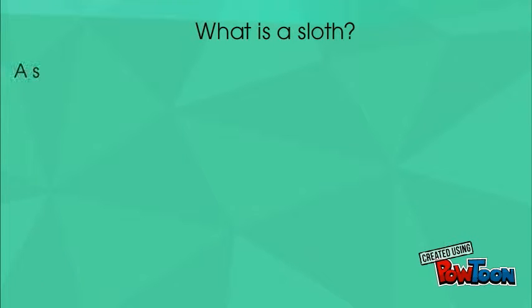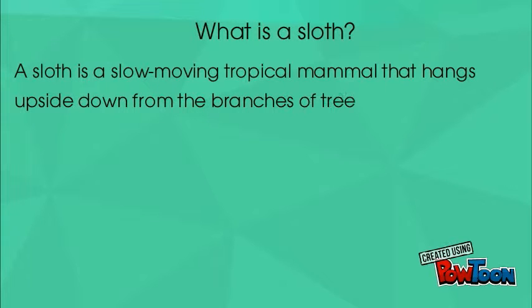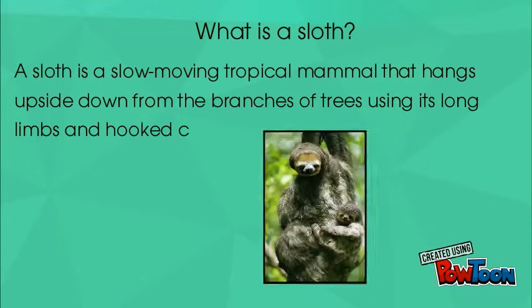What is a sloth? A sloth is a slow-moving tropical mammal that hangs upside down from the branches of trees using its long limbs and claws.